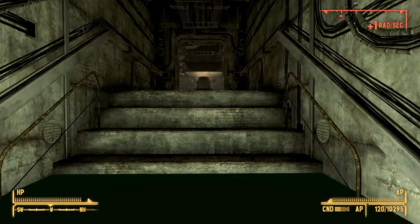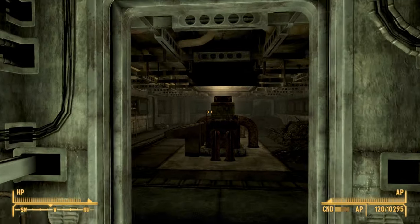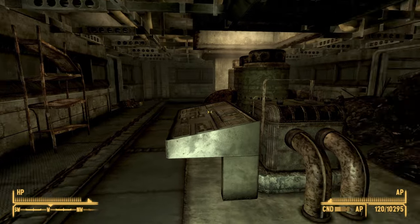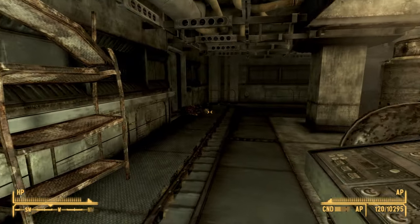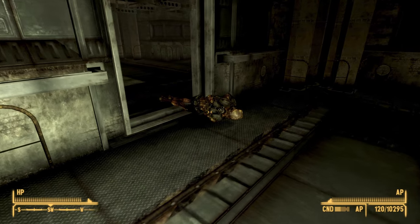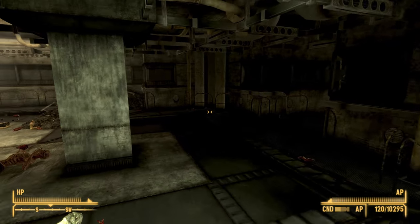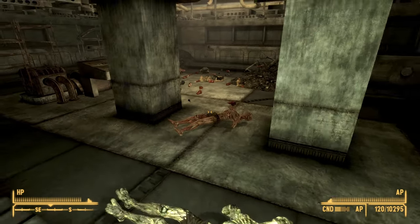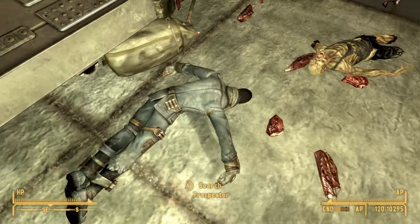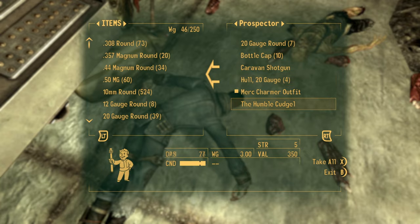Once you make it into this area it's pretty straightforward. Go to the very back of the room, hugging the wall on the left, and go through the door. There will be a number of ghouls in here — somewhere between five to around seven, one of which will be a glowing one — so you need some reasonably good gear to take them out. Once you've done that, there will be another NPC on the floor. Search this prospector and you should find the Humble Cudgel.